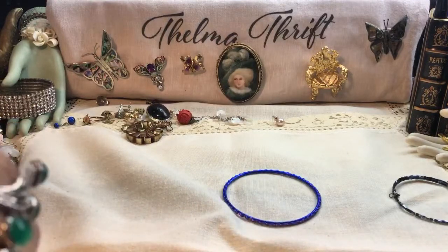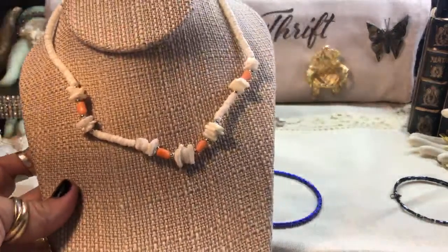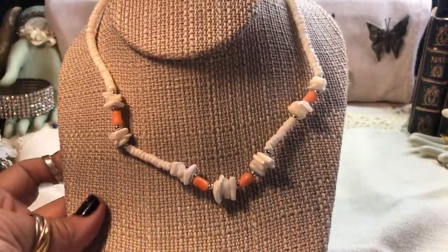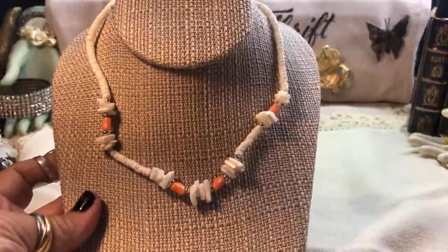I like Terms of Endearment — that's one movie. If I'm flipping a channel and that thing is on, I've gotta stay till the end. I don't know why I like to cry to that movie. And when she's yelling at the nurses — I just can't stand it. I gotta watch it again. I torture myself. This is pretty too — it's got some coral, actually some little angel skin coral in that one. Nice piece.